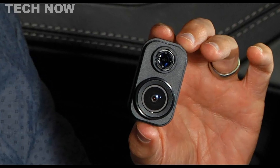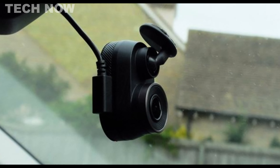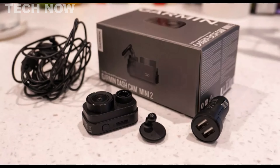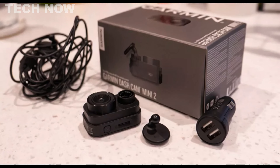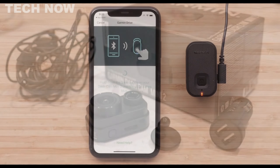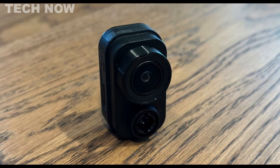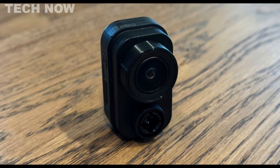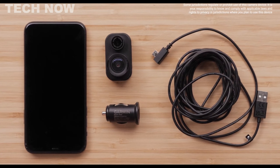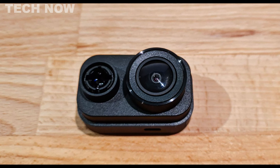Notably, the dashcam offers image stabilization, reducing vibrations for clear and super slow-motion footage. The high-pixel sensor enables enhanced night vision and an extreme weather mode to see through fog. Loop recording prevents storage space concerns, and the 3-inch LCD display facilitates easy footage review and settings adjustments. Overall, the Nexspace 622GW is an excellent choice for those seeking a top-of-the-line dashcam with 4K UHD recording capabilities, Alexa integration, GPS, and exceptional video quality and features.